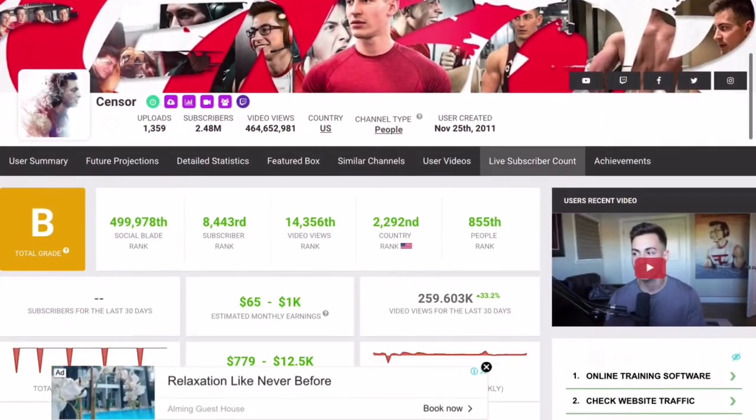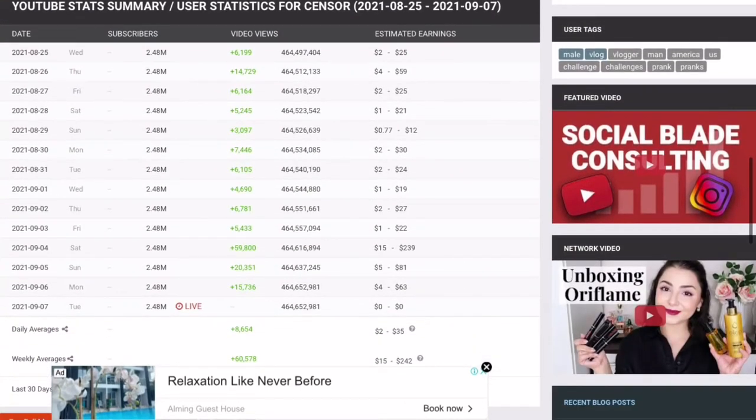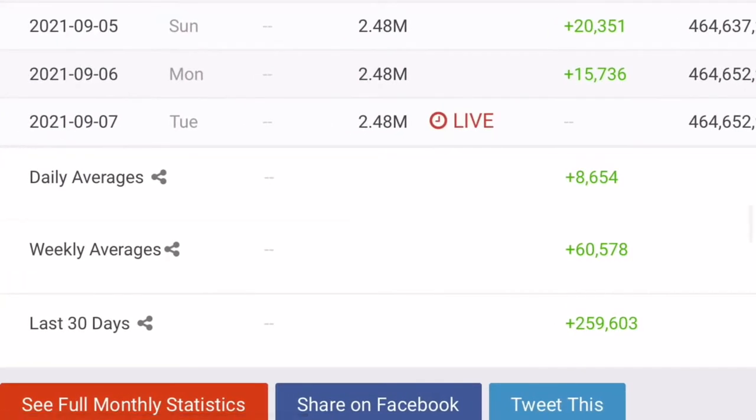We'll be checking on their YouTube analytics for the last month to have more updated data on their earnings. We are looking for the daily average views, which in this case amounts to an average of 8,654.